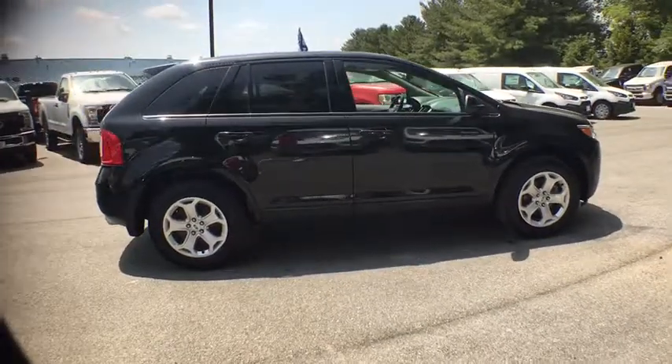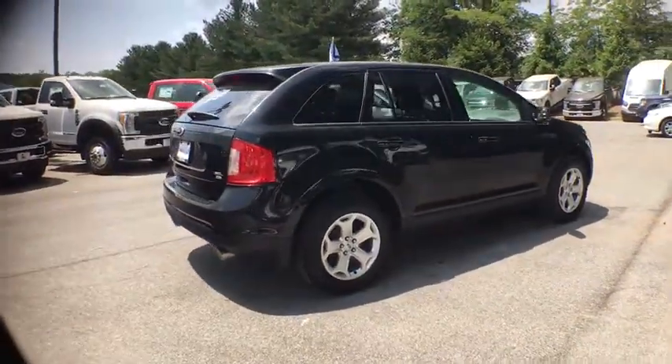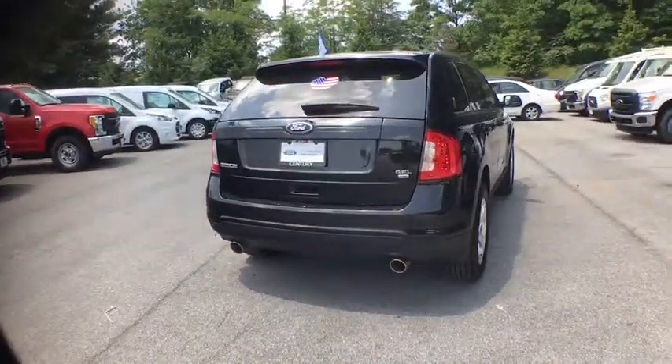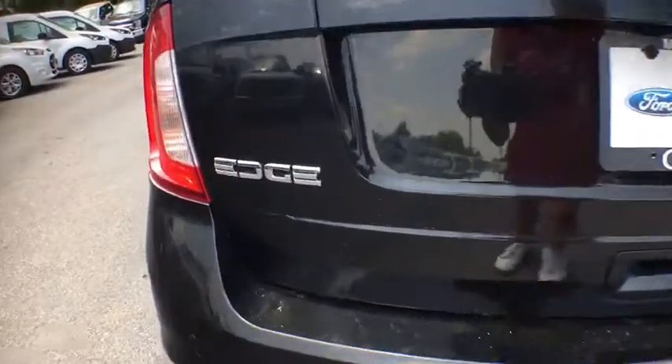Leather-wrapped steering wheel, compass, cargo net, outside temperature gauge, body-colored door handles, tinted glass, four-piece floor mat set, low tire pressure warning. Drive away with a great deal on this vehicle. Call or stop in today.